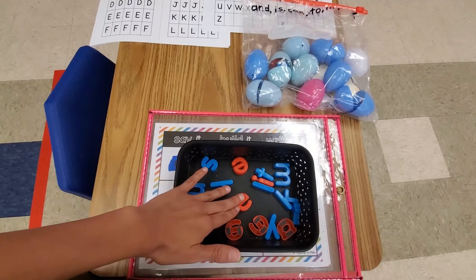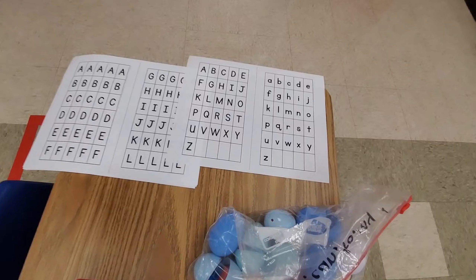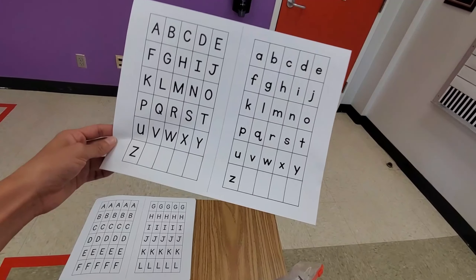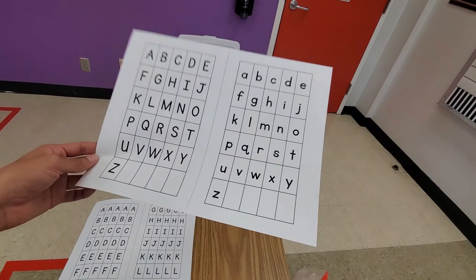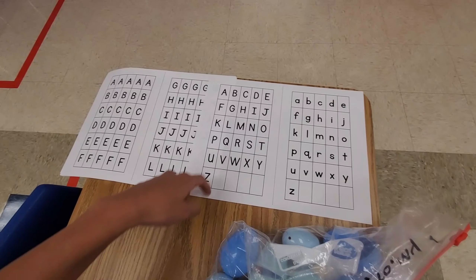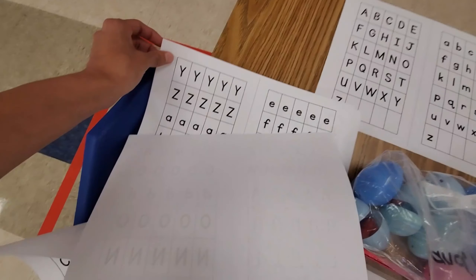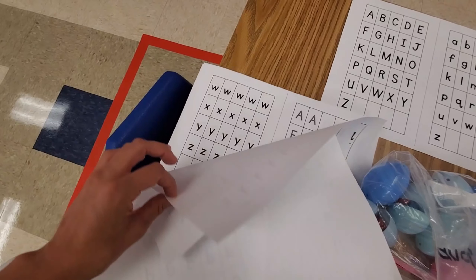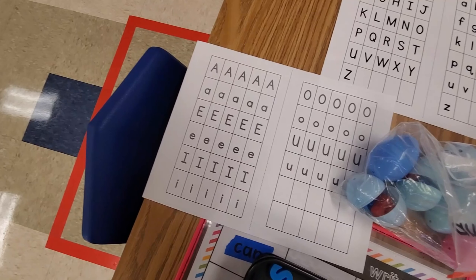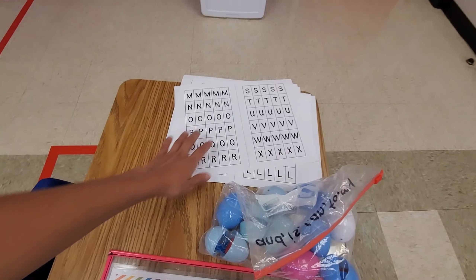If you don't have magnetic letters, I have alphabet letter tiles on my Teachers Pay Teachers for free. You can print a page with uppercase and lowercase letters for one child — I also have a version where the vowels are red, which is my preference. There's another set you could print with uppercase and lowercase for a class set. At the end, there's also a sheet with just the vowels. I printed this at school so it's not in color, but otherwise all vowels would be red.